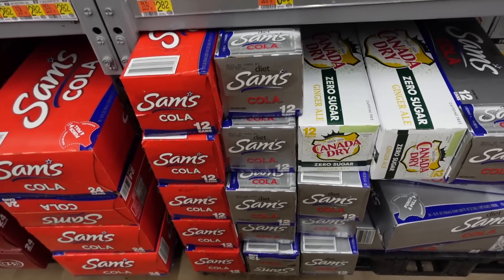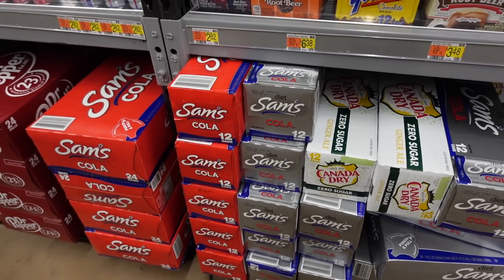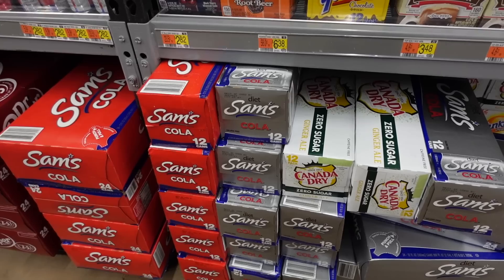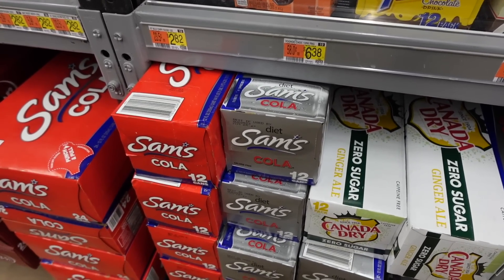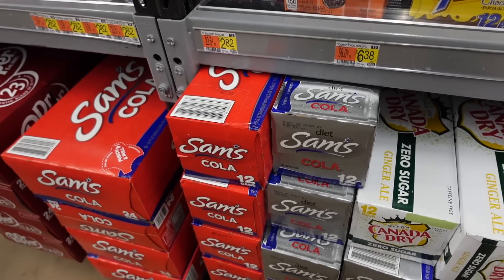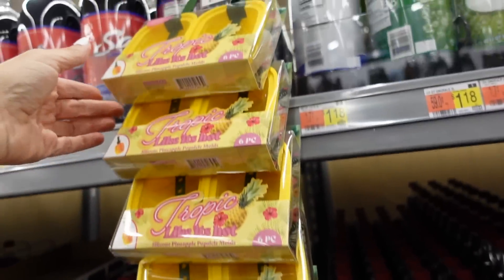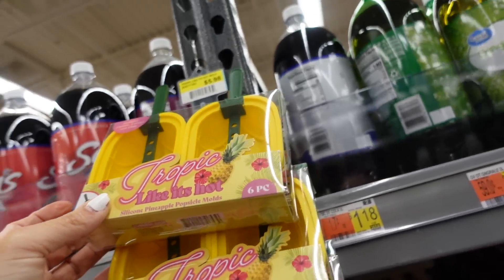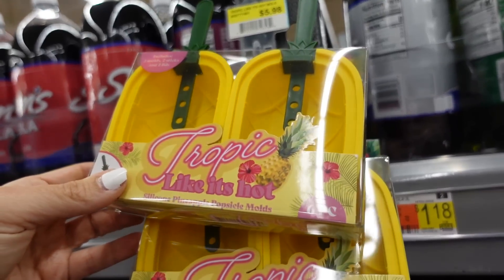I wanted to let you guys know that the guy who checks my receipt told me that Sam's Diet Cola is actually made at Pepsi. It's only $3. And right above that — how cute are these pineapple popsicle molds? $5.98 for two.